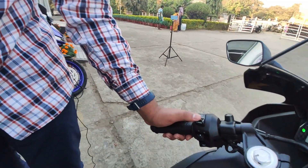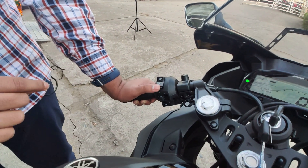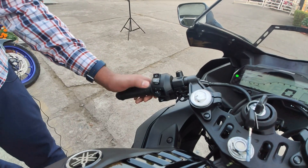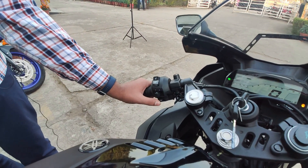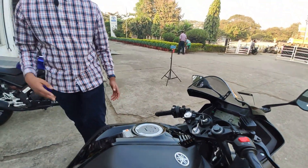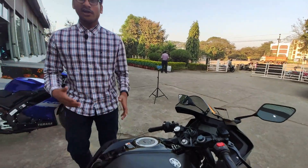Now let me show you the switchgear. On the left side we have the pass-by switch along with the high beam/low beam switch, which feels like it's carried over from a scooter. We get the indicator switch and horn control — the horn is very loud because it has dual horns. On the right handlebar we have the engine kill switch along with the start button.